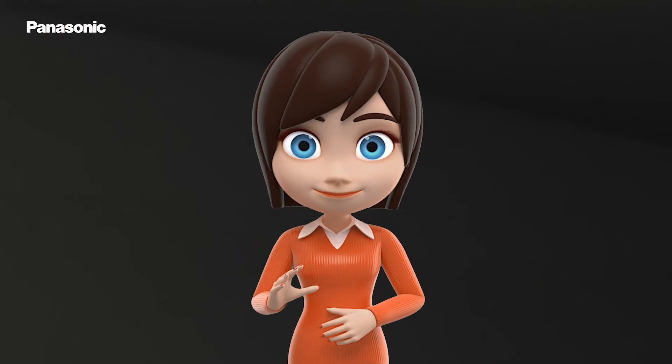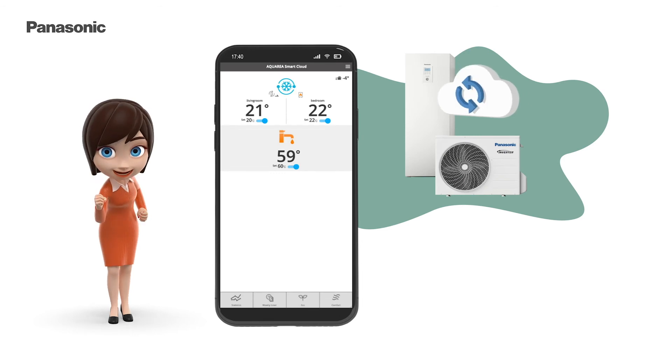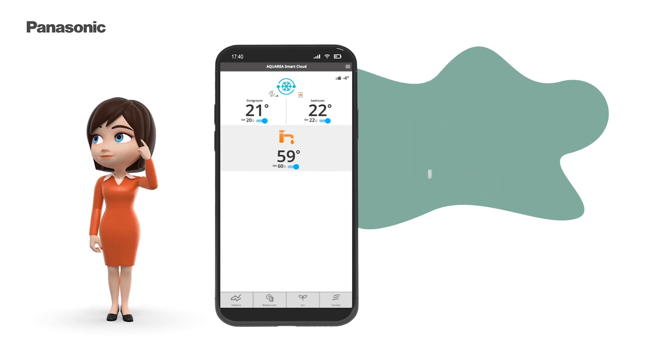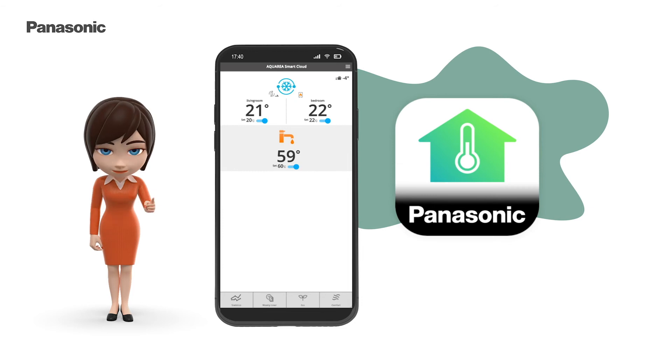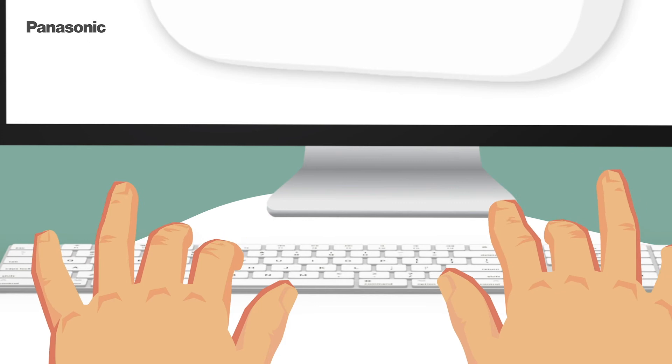And the best thing is, you can control your heat pump from anywhere. To access the Aquaria Smart Cloud, you can download the Panasonic Comfort Cloud app from any app store, or you can access it using the URL.